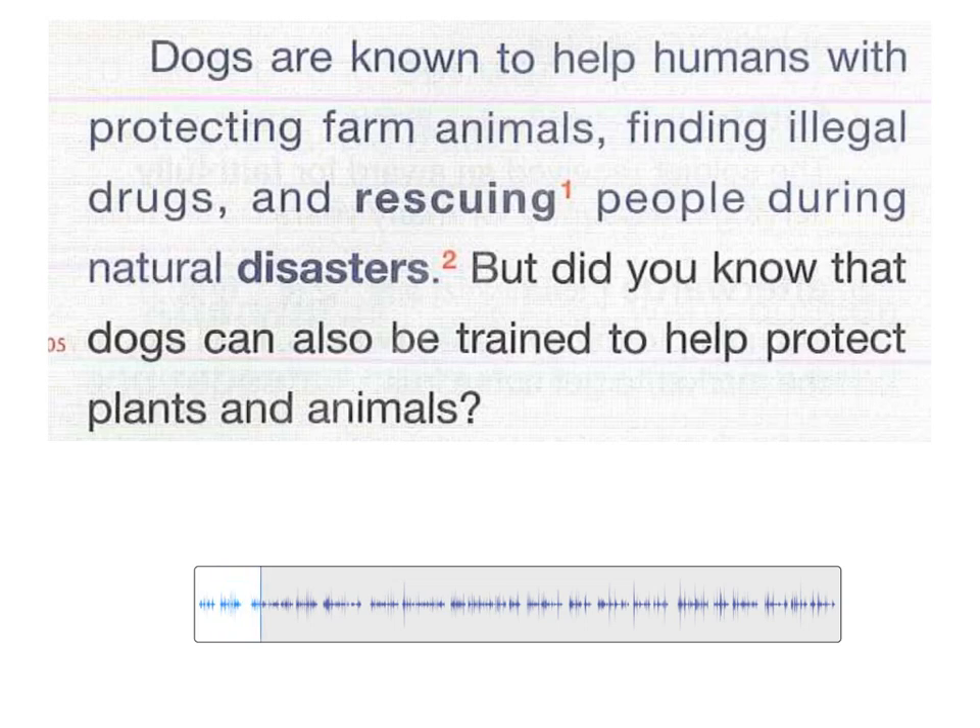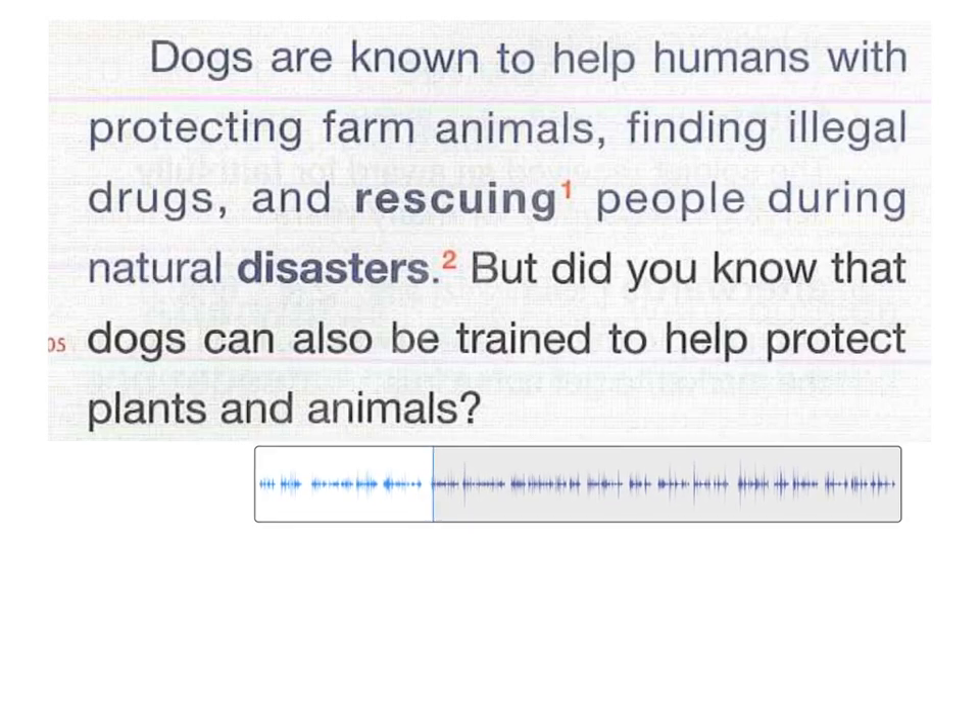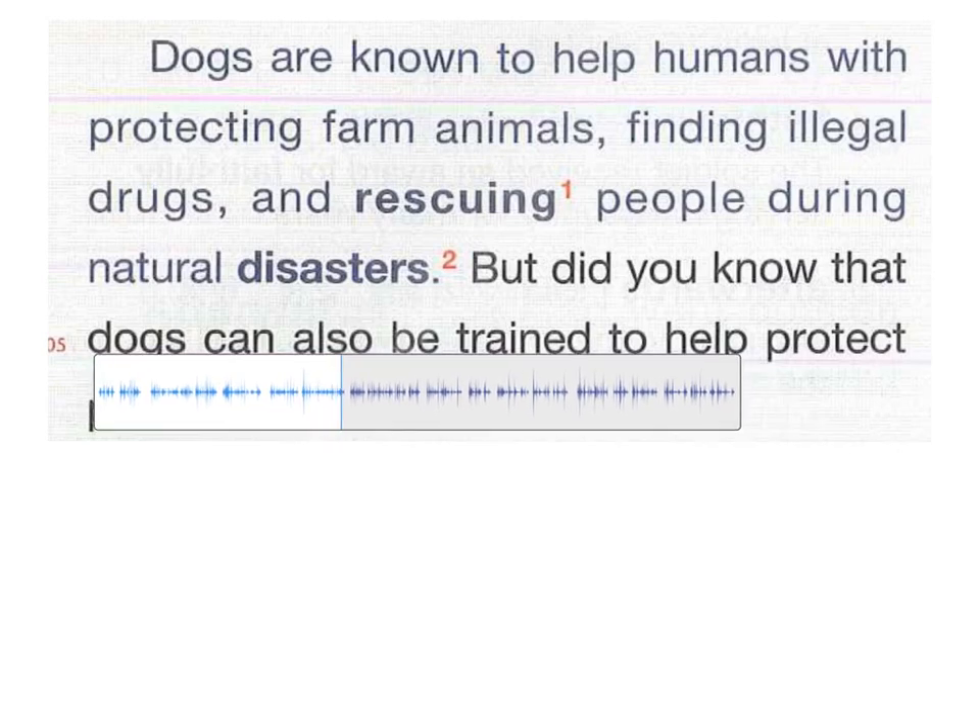Dogs are known to help humans with protecting farm animals, finding illegal drugs, and rescuing people during natural disasters. But did you know that dogs can also be trained to help protect plants and animals? Due to their keen sense of smell and their high energy level, dogs can be taught to look for invasive species that endanger local plants and animals. For example, in the United States...